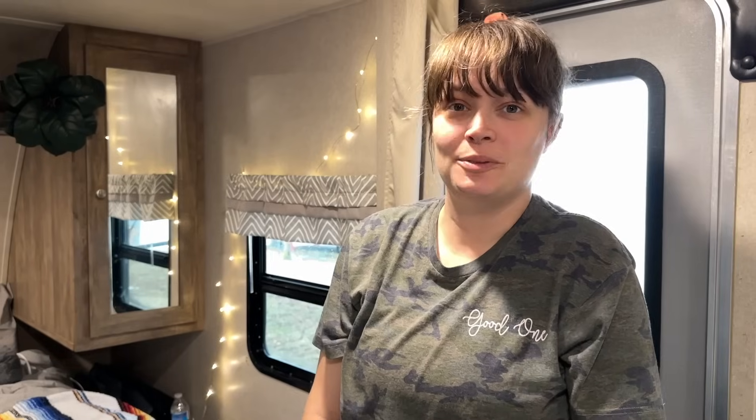Hey everybody, it's Hannah and as you may have seen we are camping again. We thought you might like to see a tour of my camper. You would have seen the camper in previous videos but we haven't done a tour for YouTube. If you're also following our Facebook page you would have seen some dedicated camper tours over there, but a lot of you don't have Facebook so we thought we'd do a camper tour for you guys.